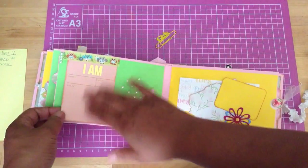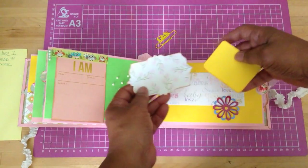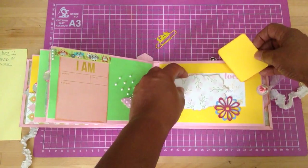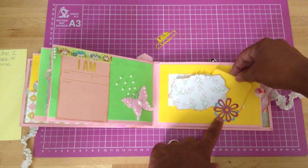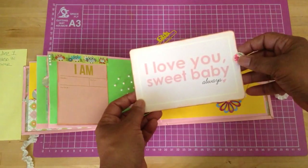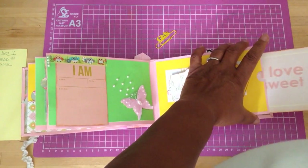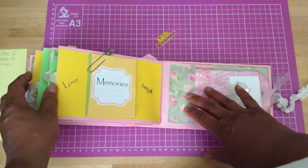And this here just flips up. And then I have some just cards over here. And this here I got from CKC too, and they just stick and hold in there. Here's another card — 'I love you sweet baby.' And that fits in there like that.